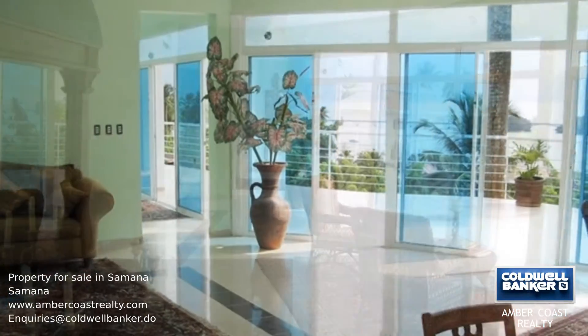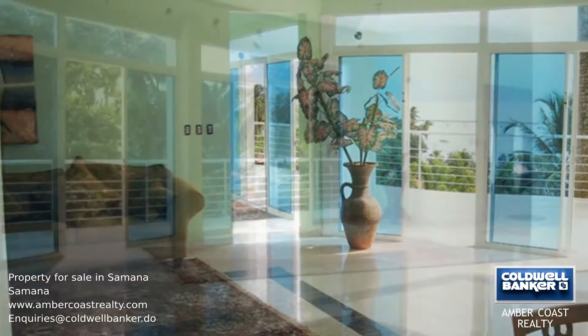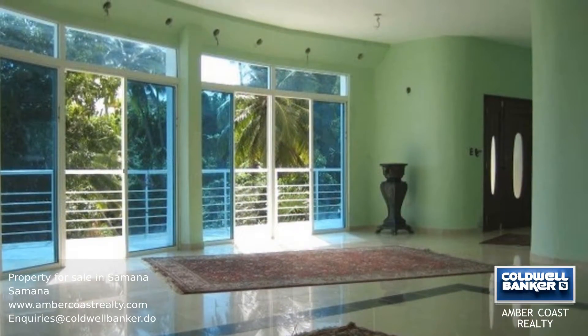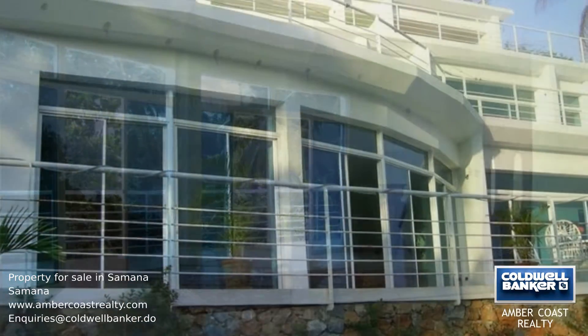The houses have high ceilings, marble look floor tiles, built-in kitchens, air conditioning and exclusive bathrooms. This project is 90% complete, so it is up to you to add the finishing touches. Call for more information.